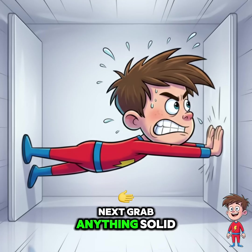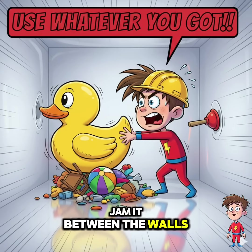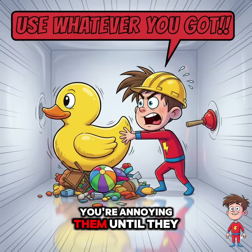Next, grab anything solid — a chair, a broom, a large frozen pizza — and jam it between the walls. You're not stopping the walls; you're annoying them until they give up.